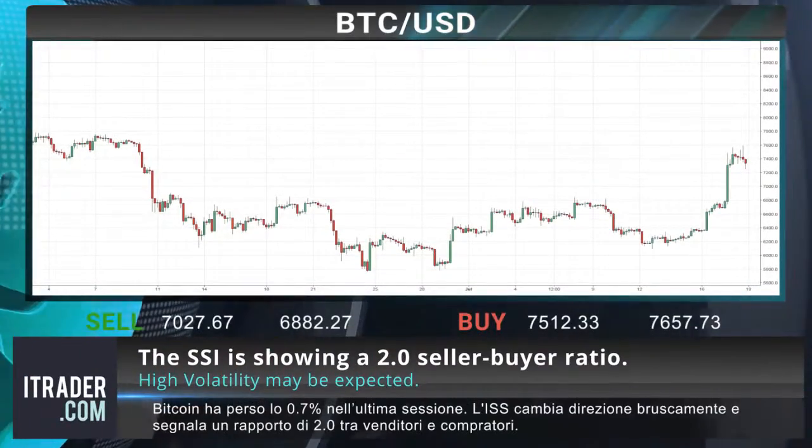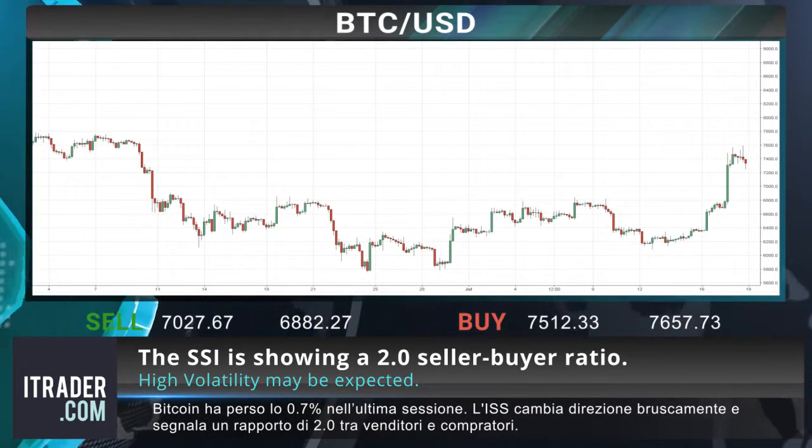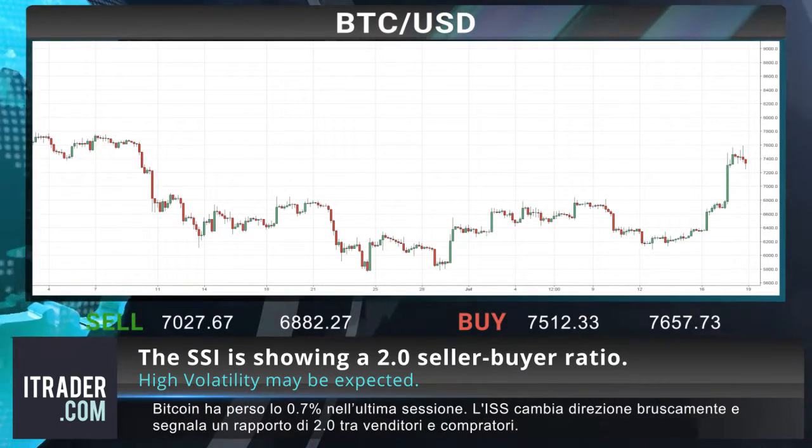Bitcoin has lost 0.7 percent in the last session. The SSI has swung sharply, now showing a 2.0 seller-to-buyer ratio.